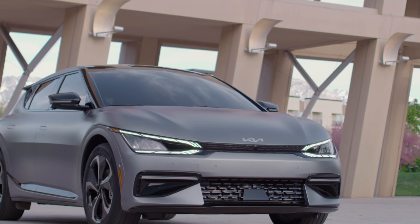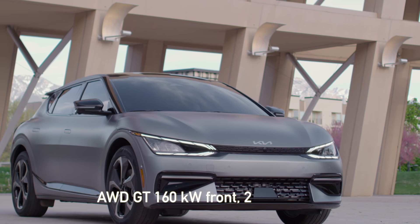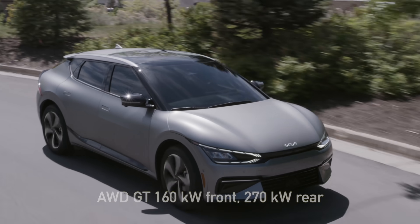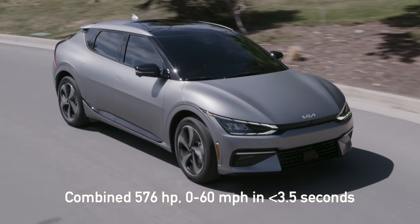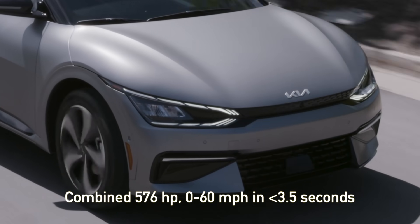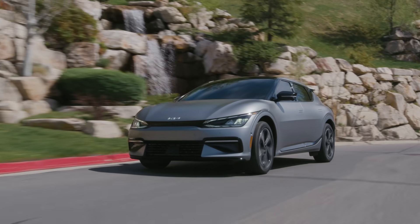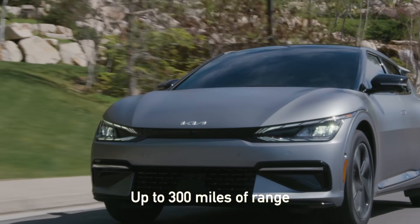Maxing out the EV6's specs in the GT version will see the front and rear motors upgraded to 160 kilowatts and 270 kilowatts respectively, for a combined 576 horsepower and a 0-60 time of less than 3.5 seconds. The nickel-cobalt-manganese battery in the floor offers up to a targeted 300 miles of range in its largest configuration.